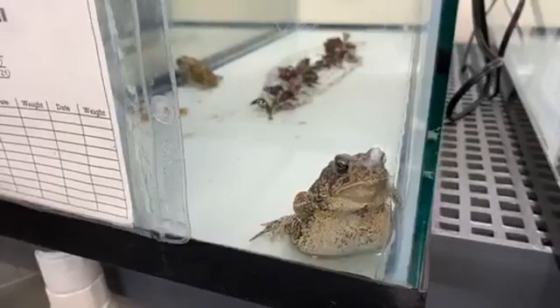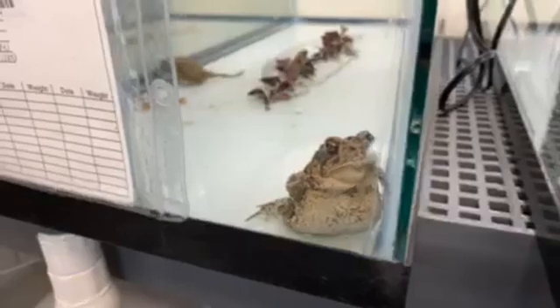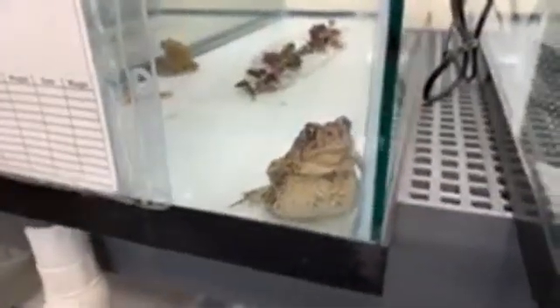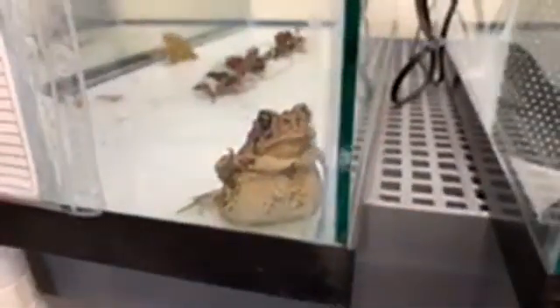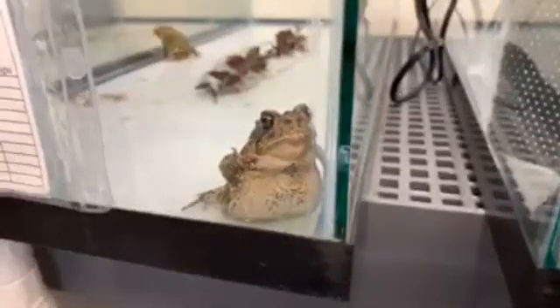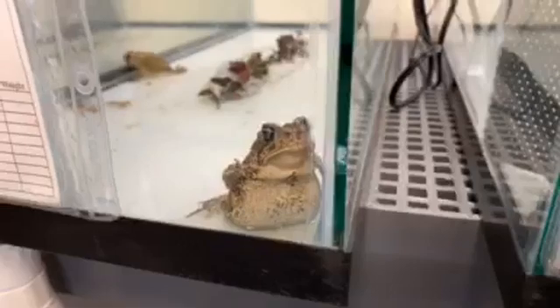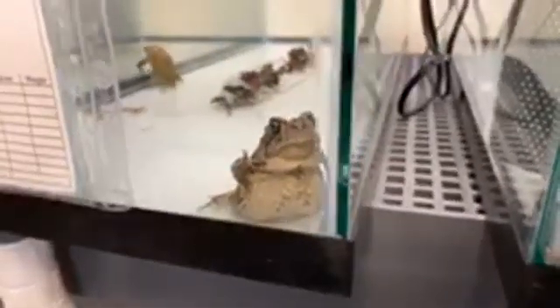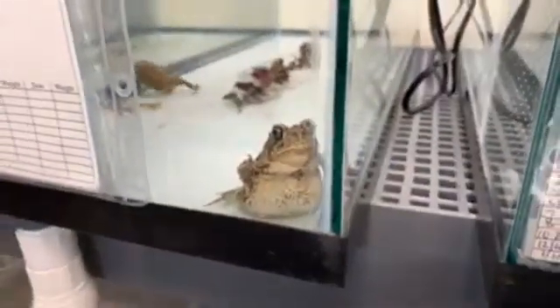Predators in the wild — as Matt mentioned, these guys are tasty to just about everything. They're not very good at moving around; they're not fast and they don't jump very high, so predators enjoy them.